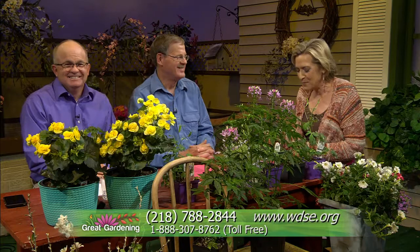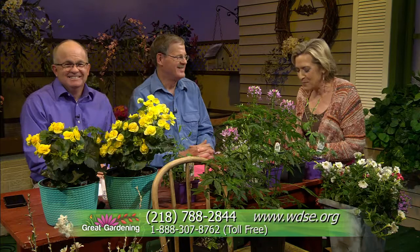Bob from Lake Vermillion wants to know if you can recommend a variety of hops. The variety grown is golden hops — the ornamental type — but they do produce a tremendous amount of hops. As for a specific variety for brewing, there are some hop varieties introduced recently for this climate that do really well.